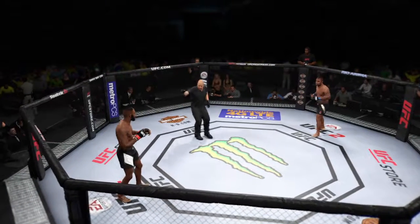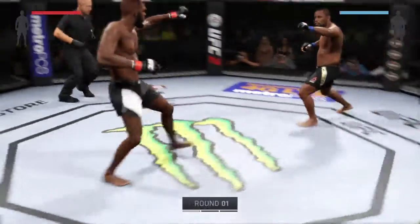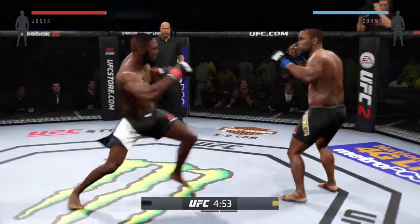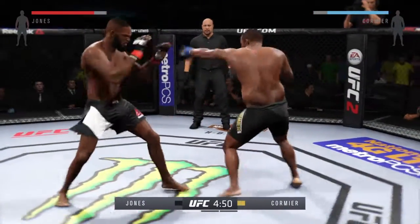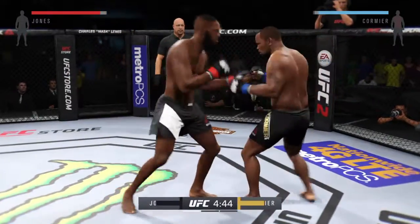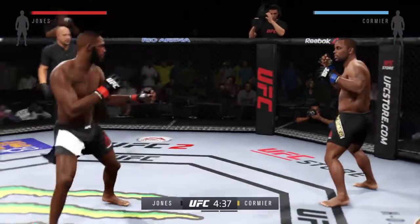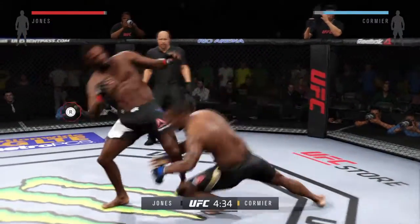Jon Jones, Daniel Cormier. Here we go. Fight scheduled for three five-minute rounds. Jon Jones is the first man to ever take Daniel Cormier down inside the octagon, and that is no small feat. His takedowns could play a very big factor in this fight.